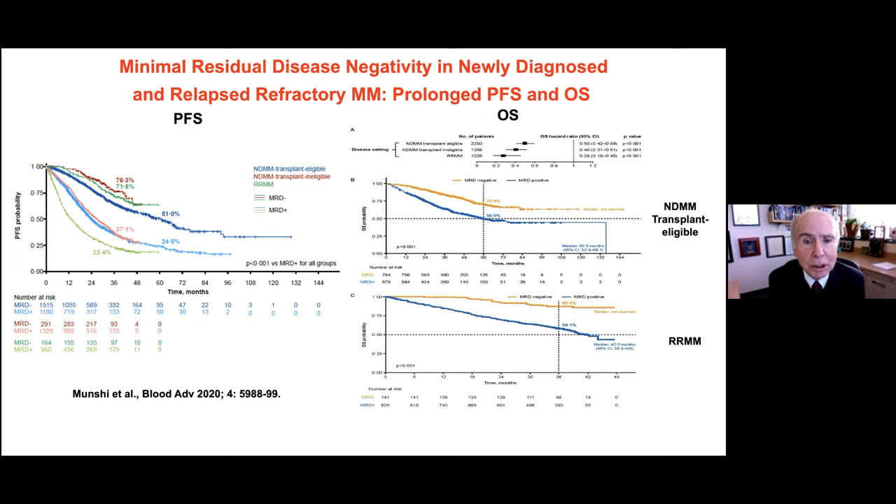Related to all these advances is a wonderful outcome measure called minimal residual disease, or MRD. After treatment, you can have as few as one in 100,000 or one in a million myeloma cells remaining in normal bone marrow. Progression-free survival and overall survival both improve with deeper MRD-negative responses, whether in newly diagnosed transplant-eligible, non-transplant-eligible, or refractory patients. This represents major progress.